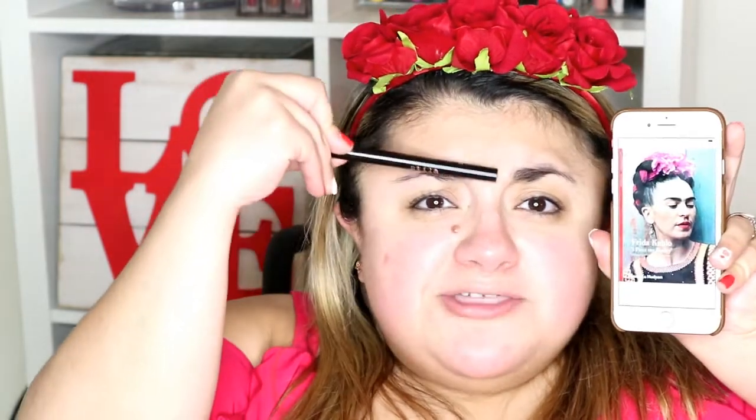I was on a hunt at Michael's to look for a Valentine's Day inspired headband and all I could find was this. I think it's good enough — roses, Valentine's Day, it goes together right? This is giving me Frida Kahlo vibes, doesn't it? I mean, it's uncanny — the resemblance. Unibrow. That's all I need.